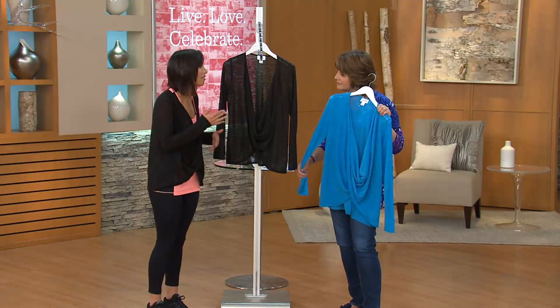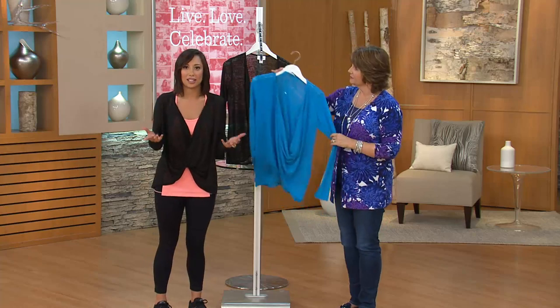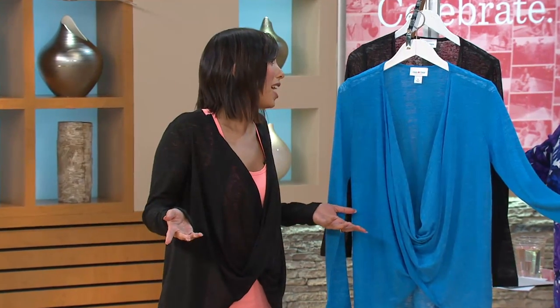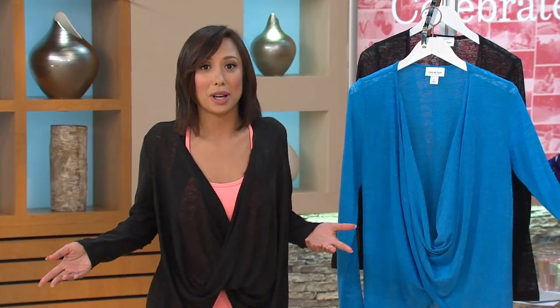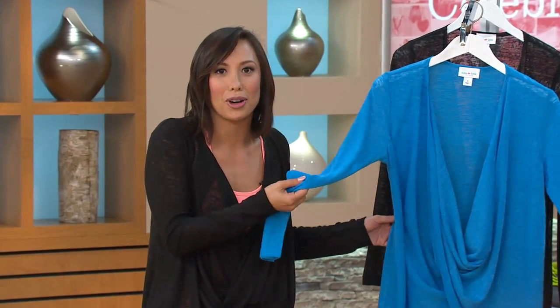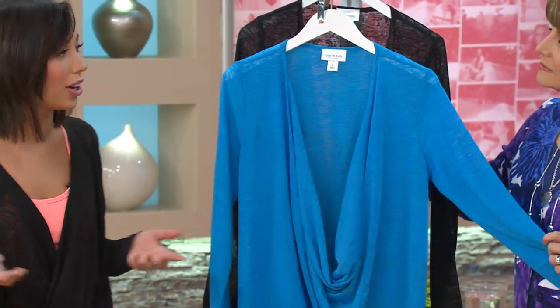Since I live such an active lifestyle — being on Dancing with the Stars, I rehearse eight hours a day — or if you're working nine to five and you want to go have a drink with a friend or meet your husband for dinner, you need downtime too. But you don't want to go home and have to change, because once I go home, I'm done. With stuff like this, you can put it in your purse, bring it in your car, slip it on, and you're ready to go. It's a fresh new look.